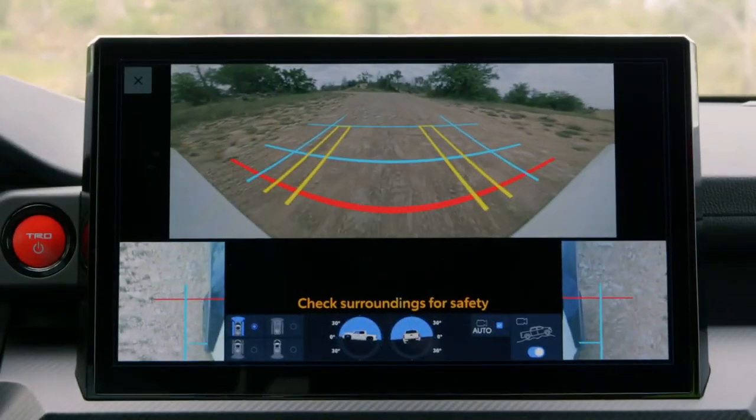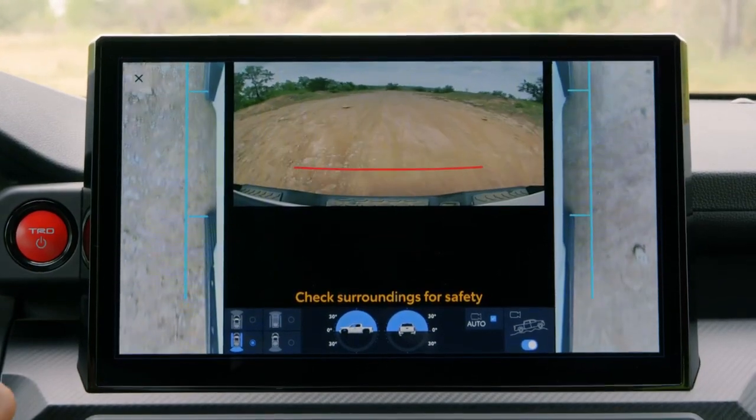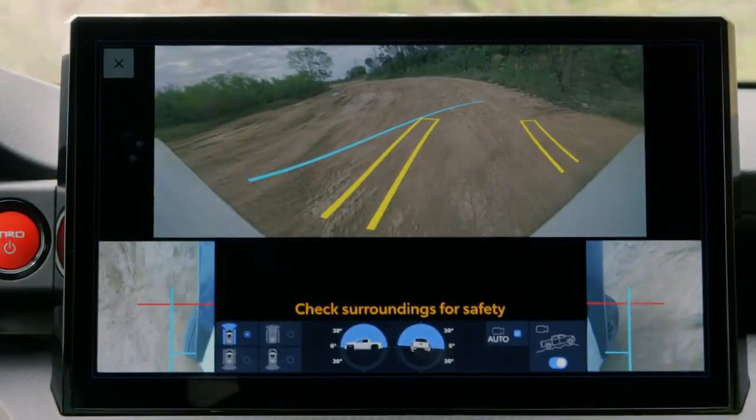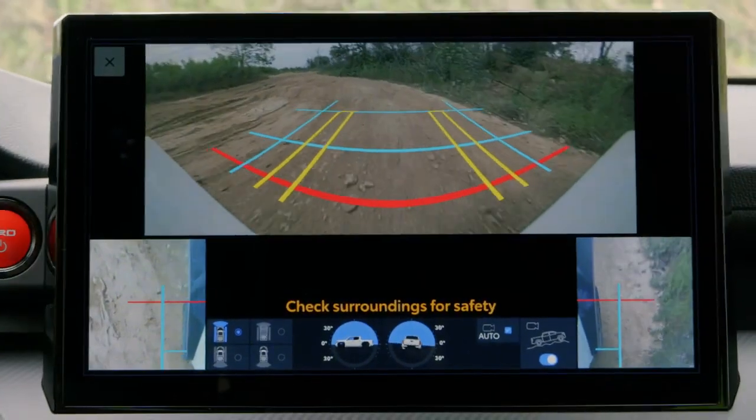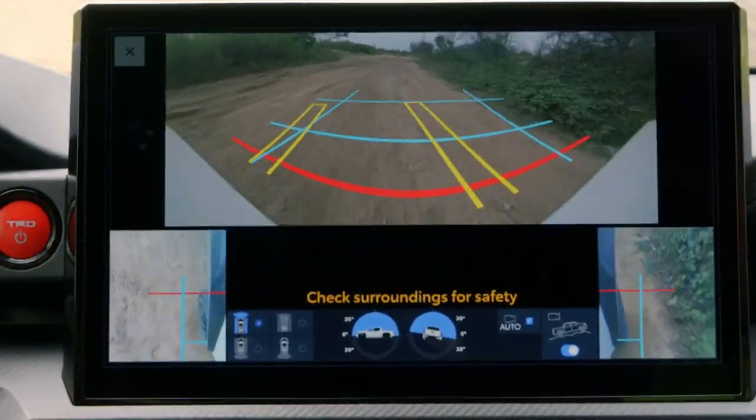Accessed through the multi-terrain monitor menu, this clever piece of technology lets drivers select between multiple views around the vehicle. What's more, the system includes guidelines for added support when maneuvering on tight, narrow trails, making it as convenient as it is capable.